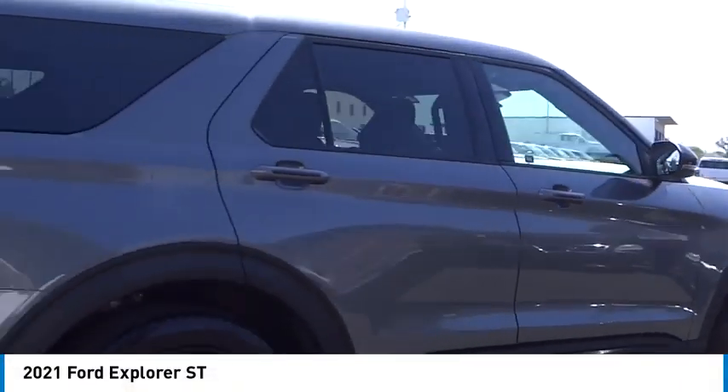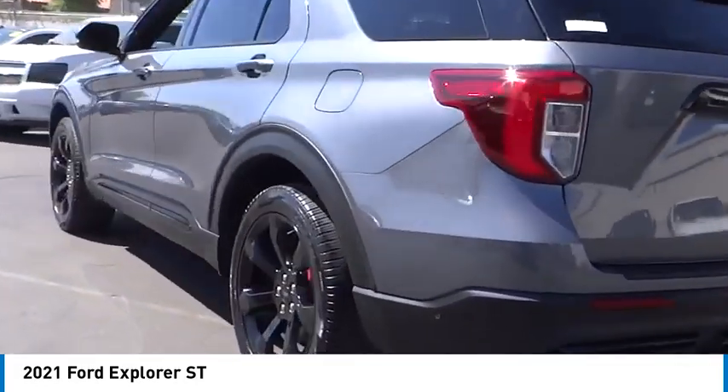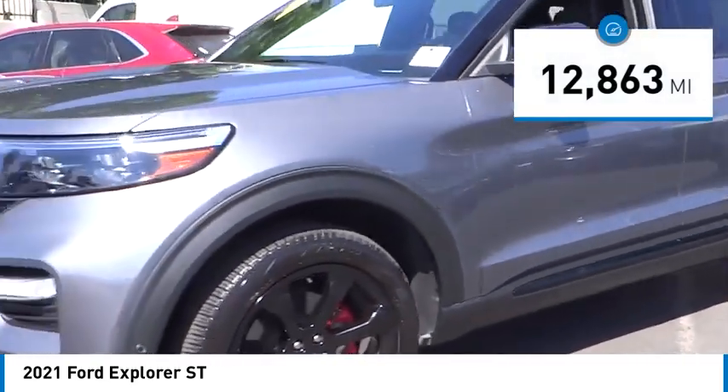We are pleased to show you the 2021 Explorer. You've got a lot of capabilities to call on in a Ford Explorer. Don't underestimate your choices. This vehicle has less than 15,000 miles. Come see the car for yourself.